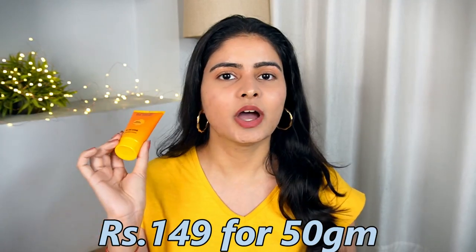Talking about the price point, this is 149 rupees for 50 grams of product — super affordable. Under 150 rupees you get a budget-friendly product to remove tanning, so you can definitely check it out. You can always use it to remove tanning, or if you need a quick fix at home.